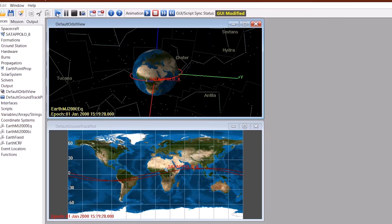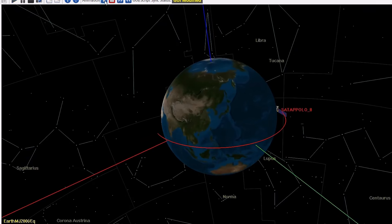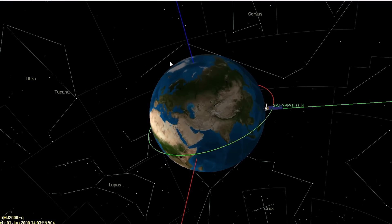We will introduce you to a great deal of simulation of space vehicles, how you can control a spacecraft, move a spacecraft. These tools come from NASA, so you'll be actually using the real tools themselves.